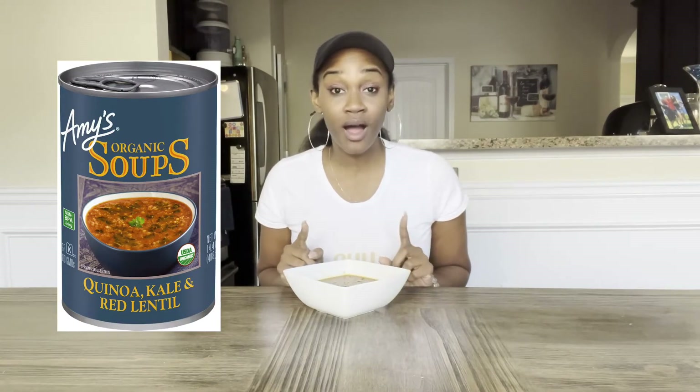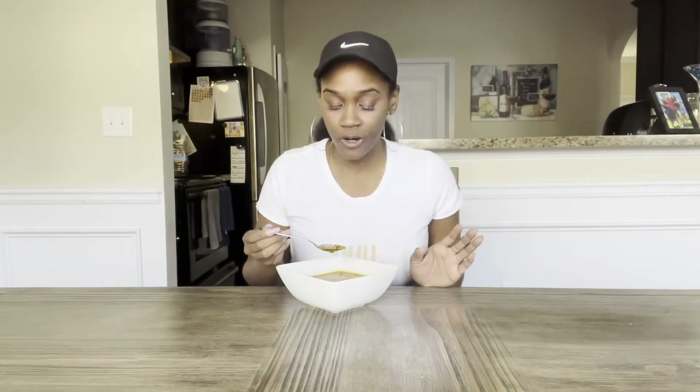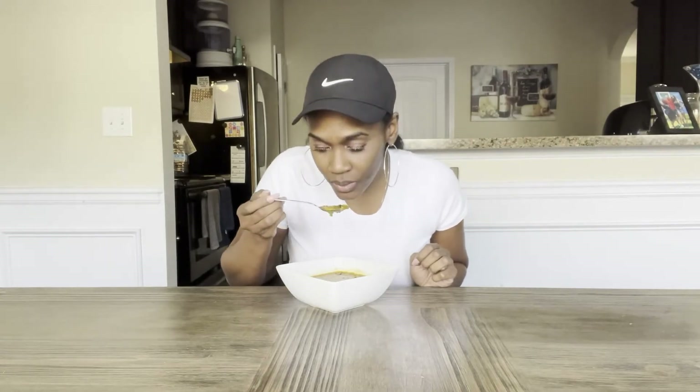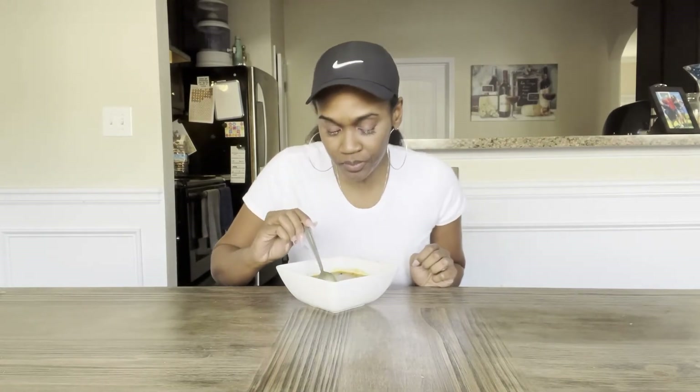Now it's time to try the Amy's Organic Soups. This again is the quinoa, kale, and red lentil. Here's how it looks. It's quite hot. You can see the kale, the bits and pieces of quinoa. Looks like the red lentils kind of mashed up inside it. Again, you could probably make this on your own, but if you're short on time or under the weather — not feeling good, or have COVID-19 — this is a quick option. It smells great. Oh, this is really good — delicious.